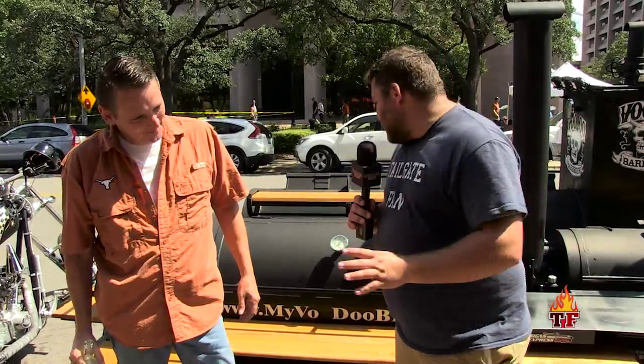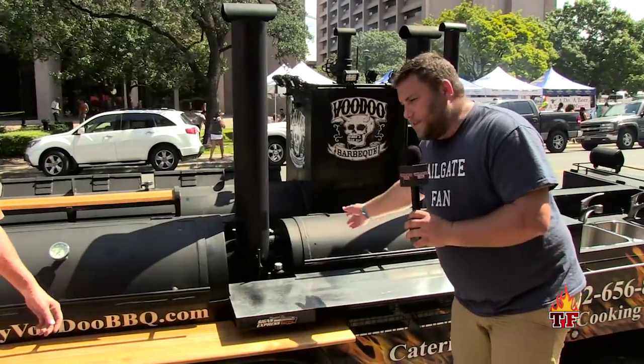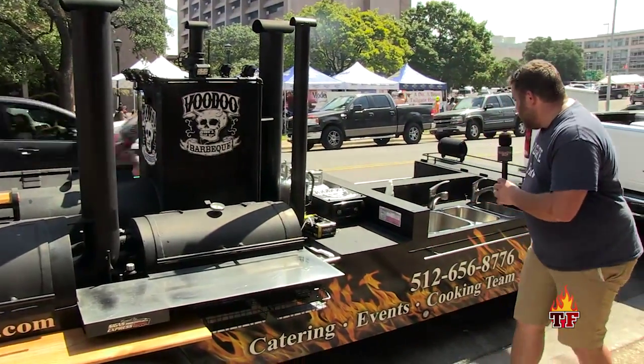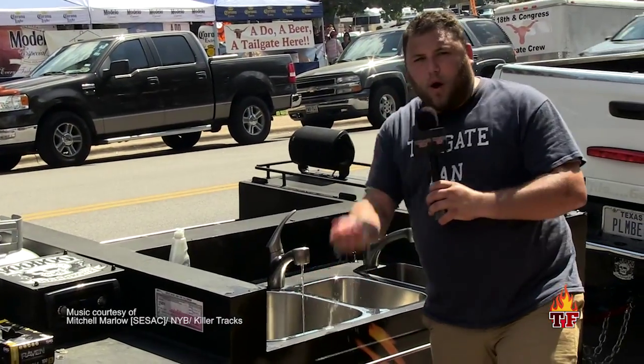I'm standing in front of the most exquisite tailgate machine here. We got the meat in here, and we move on down — we have another compartment for meat. We move on down again and you have a sink. Now why would you have a sink on a portable tailgate machine? That doesn't matter when you have running water.